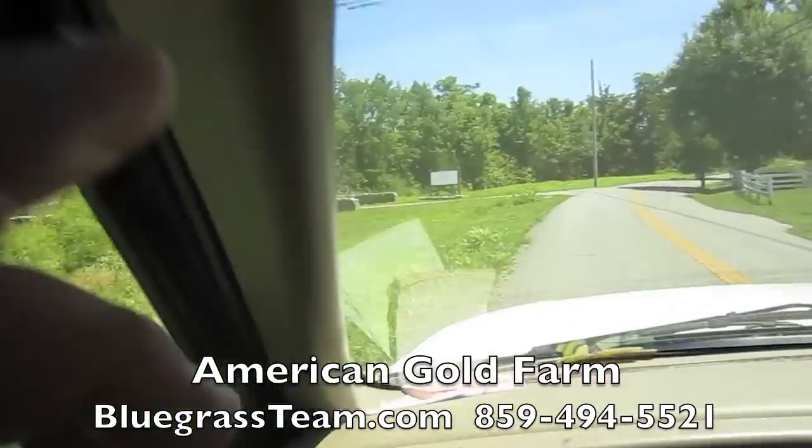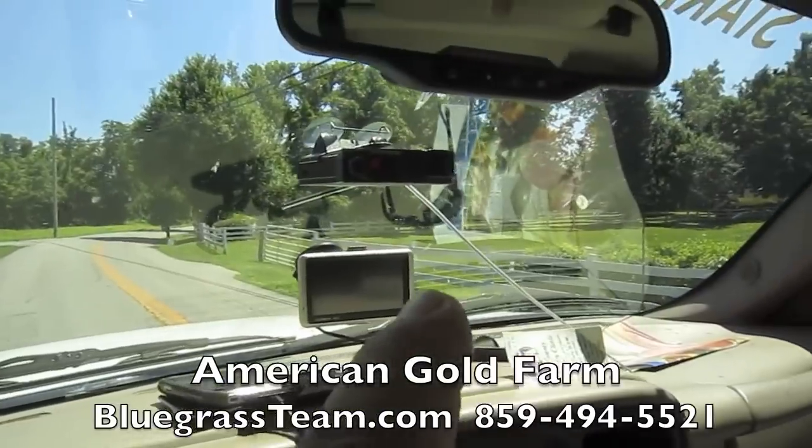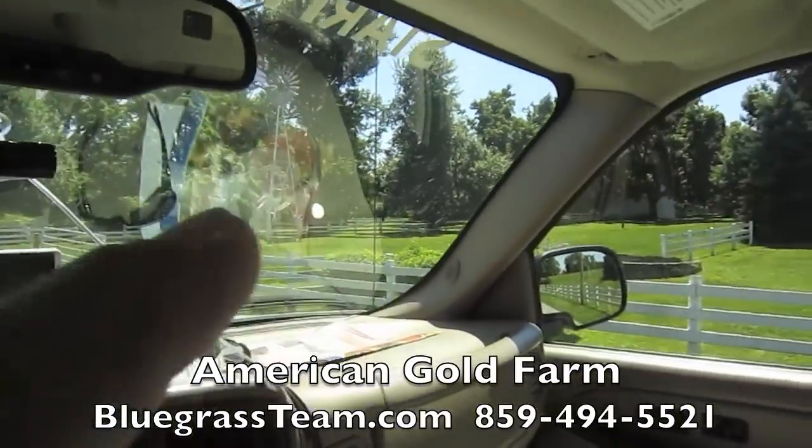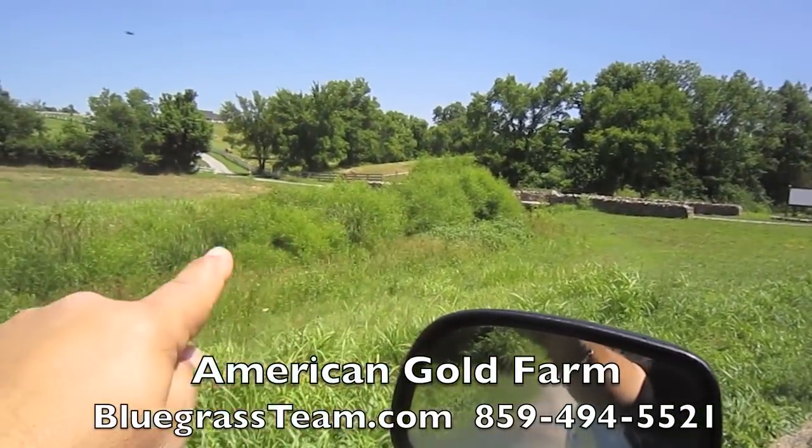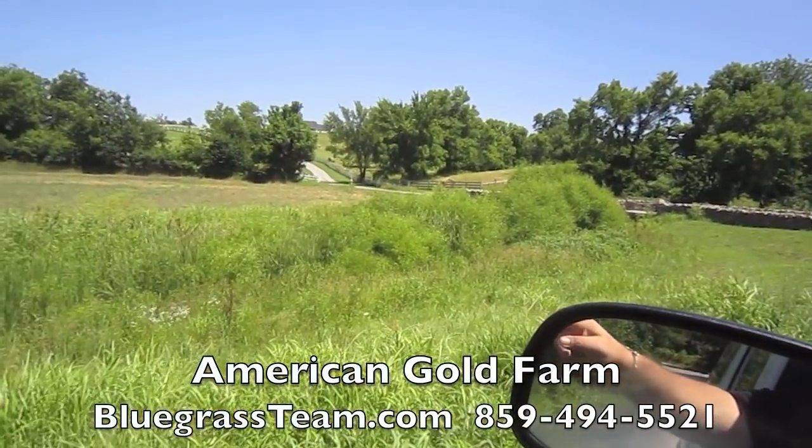I just pulled off on the side of the road here. This is Mitchburg Road. This is Sugarbush — it's just the cutest little place you've ever seen in your life. And here's a creek. This creek runs here. This is the Buck Creek.